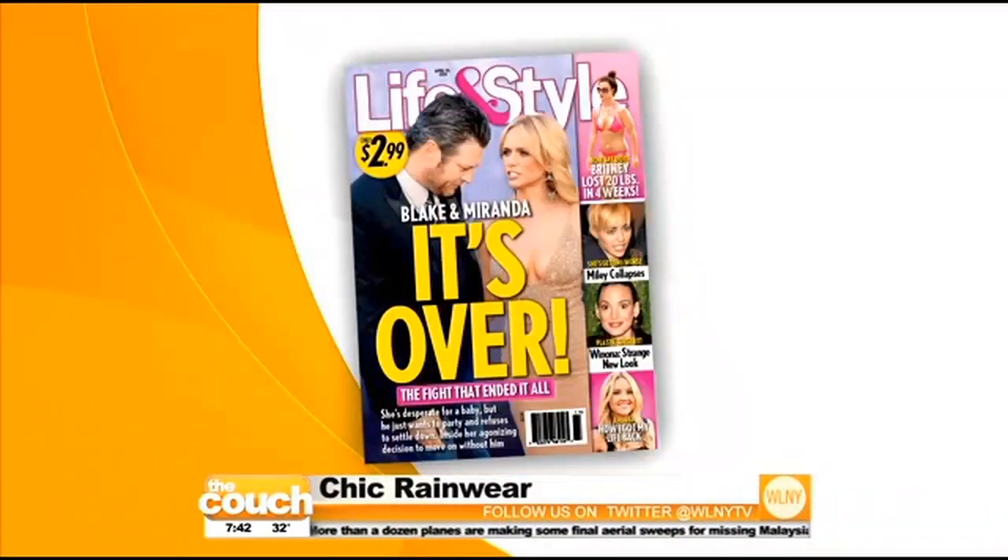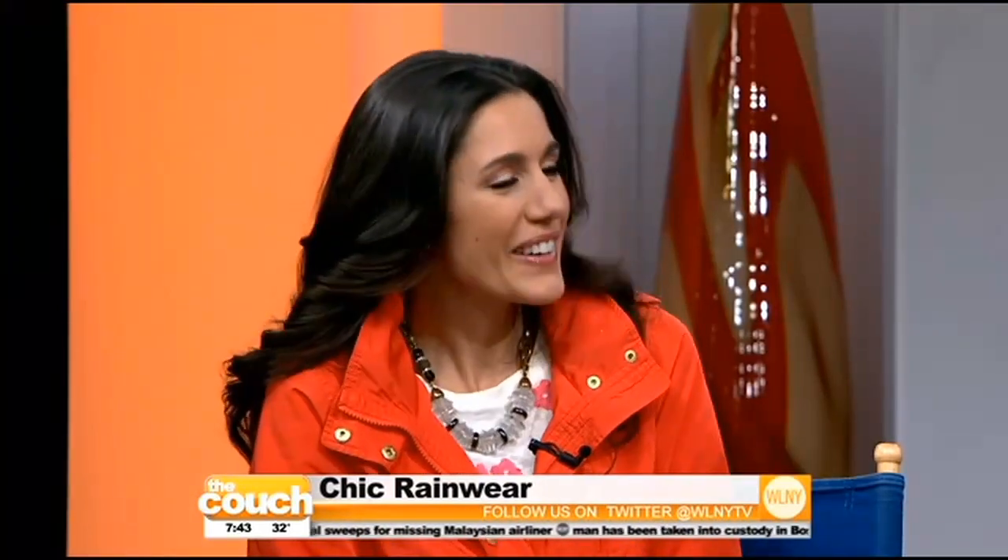There's nothing better for chasing away rainy day blues than some chic outerwear. Christine Bibbo, contributing style editor of Life & Style Weekly, is here with a few looks to add to your wardrobe this season. Good morning!